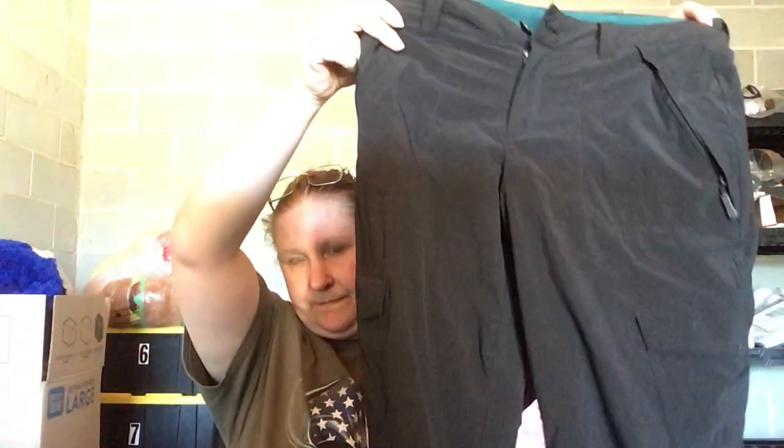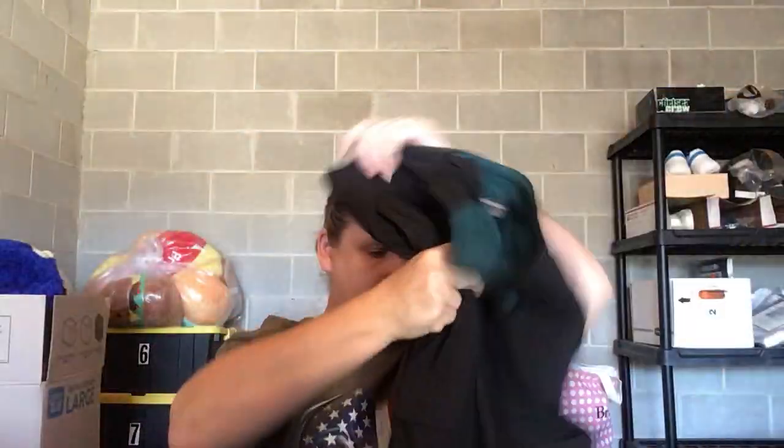This is a pair of Eddie Bauer women's size 4 pants. They're not really a snow pant — they're more like a cargo pant, but they're lined. They need washed but they'll come out. They're not a thick snow pant, just a nice lined cargo hiking pant, all black, with side zipper pockets.